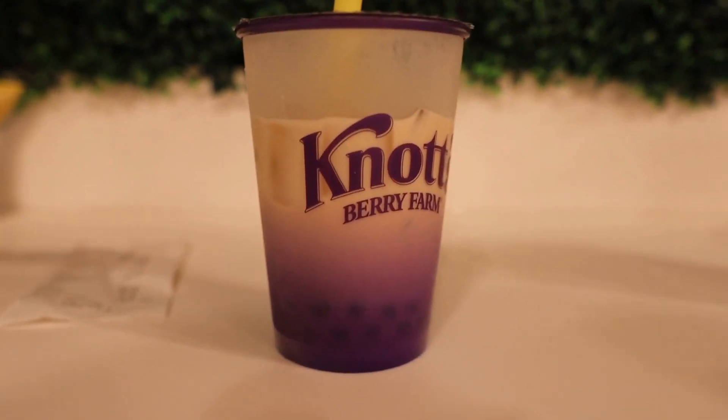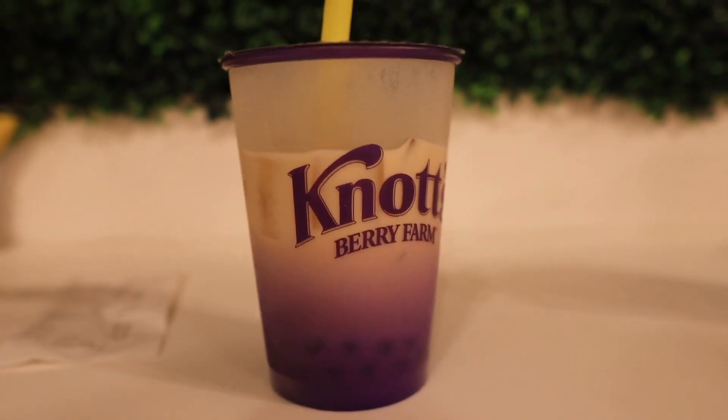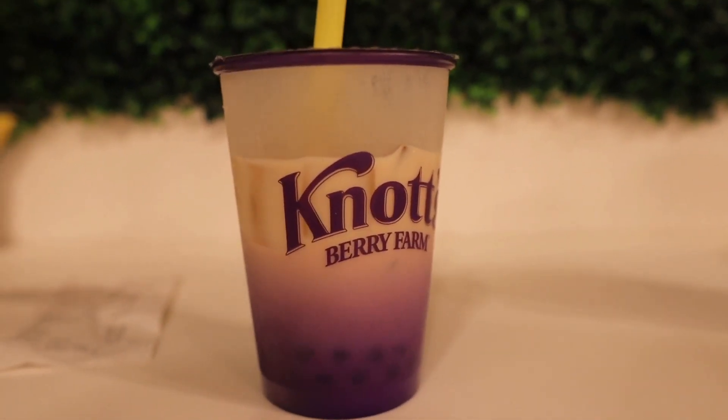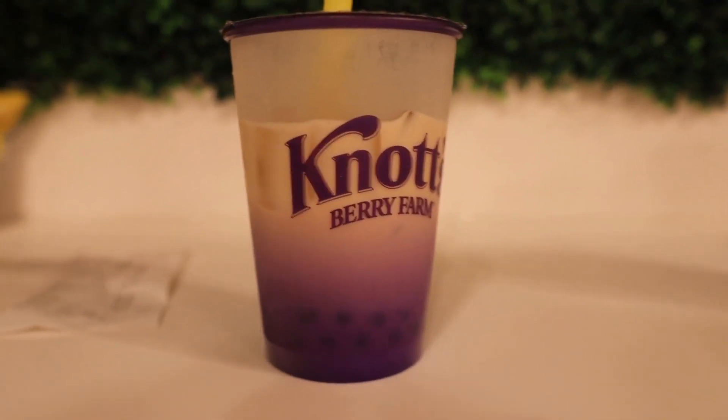Let's go ahead and try the caramel one first. The boba itself is very, very chewy, which I do like. It is very milky and the caramel really does come through. The caramel flavor reminds me exactly of a Starbucks caramel frappuccino.